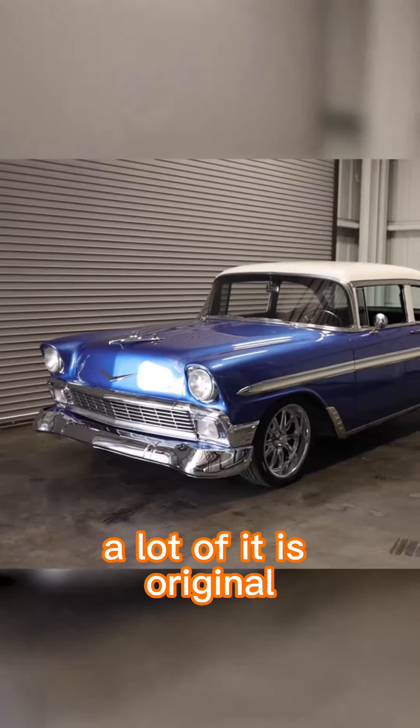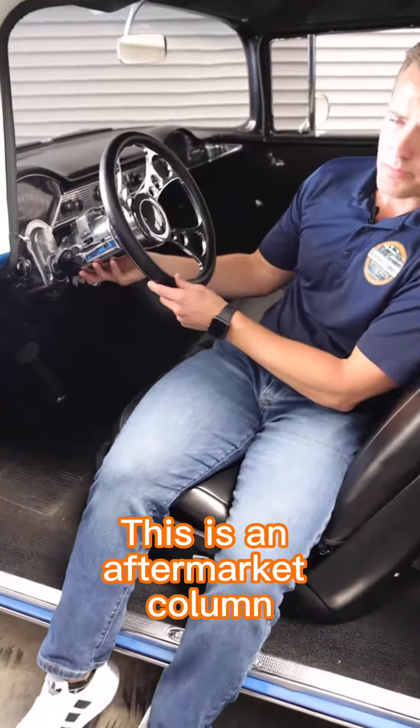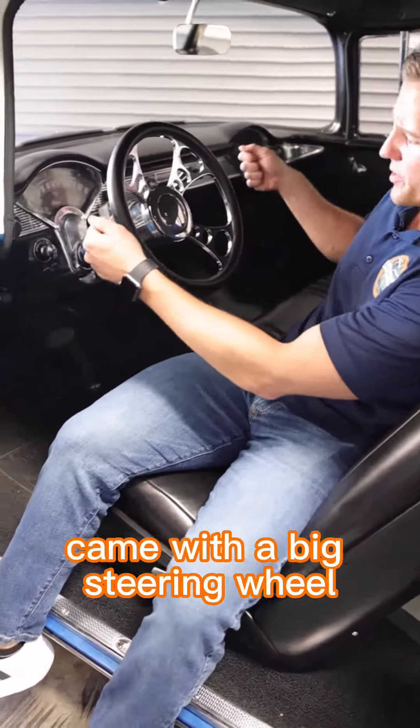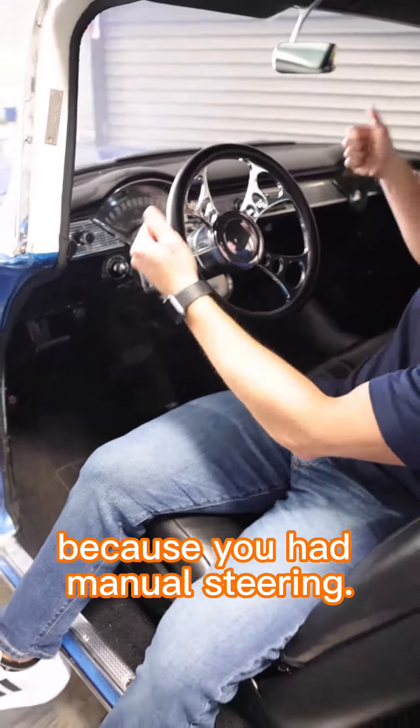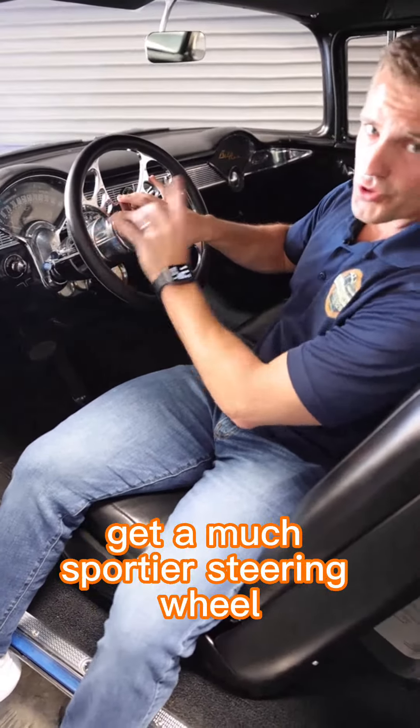Look at the inside of this car. A lot of it is original and then it also has some nice upgrades. This is an aftermarket column. This car originally came with a big steering wheel because you had manual steering. Since it has power steering, you're able to really reduce the size of this and get a much sportier steering wheel.